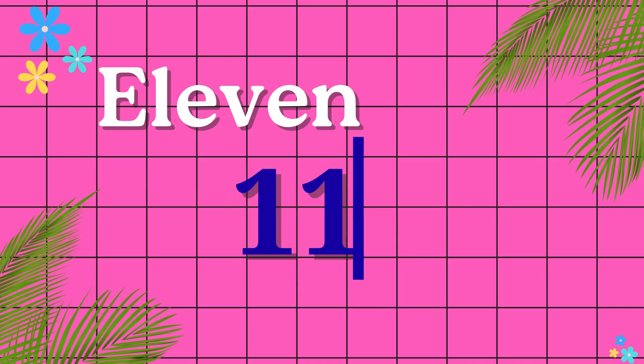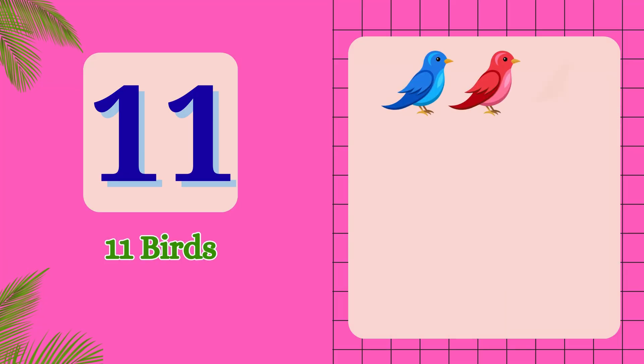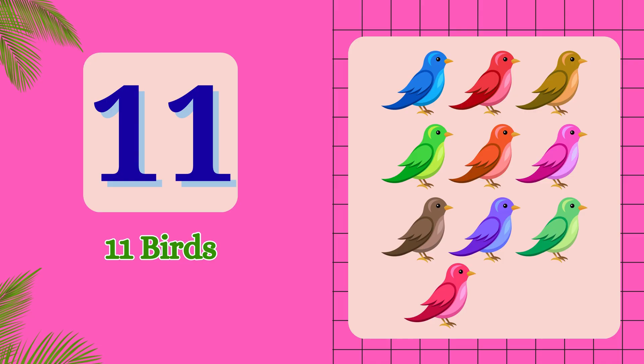E-L-E-V-E-N. 11. 1, 2, 3, 4, 5, 6, 7, 8, 9, 10, 11. 11 birds.